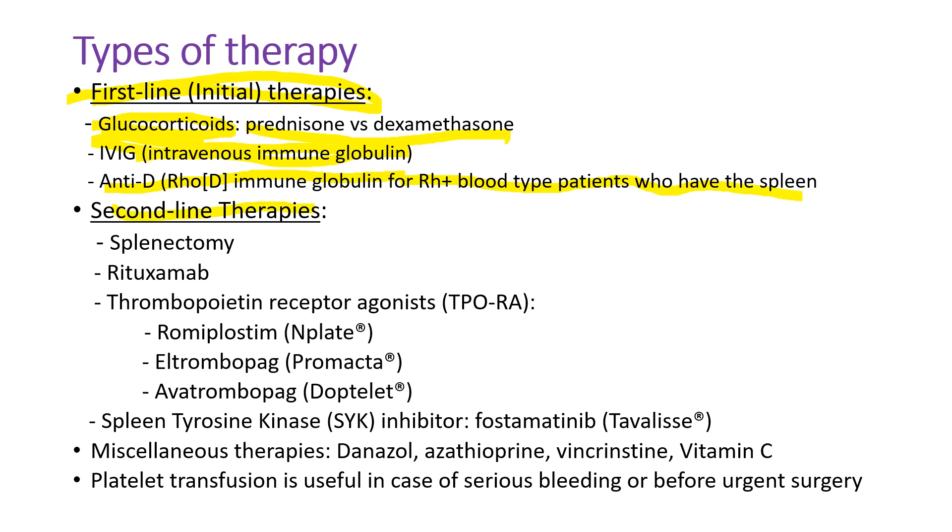Second-line therapy includes splenectomy, the traditional surgical therapy. Rituximab is an anti-B-lymphocyte agent — the B lymphocytes differentiate into plasma cells that produce autoantibodies. Thrombopoietin receptor agonists increase platelet production; three drugs are available: romiplostim, eltrombopag, and avatrombopag. New drug fostamatinib is used for refractory ITP.